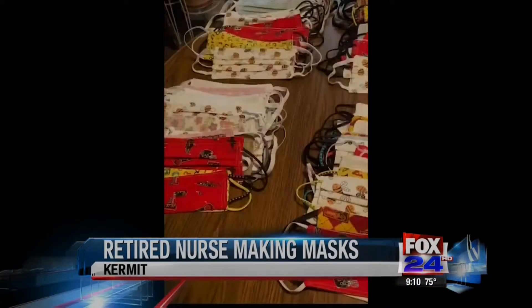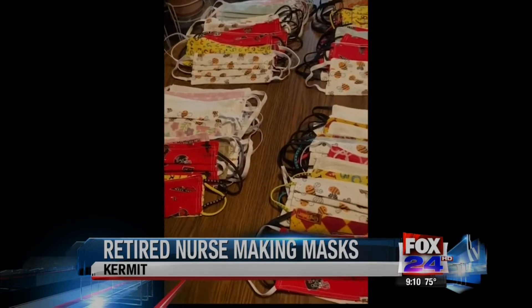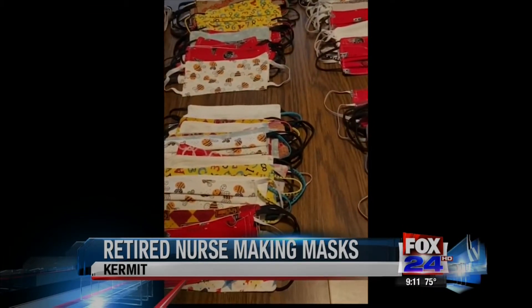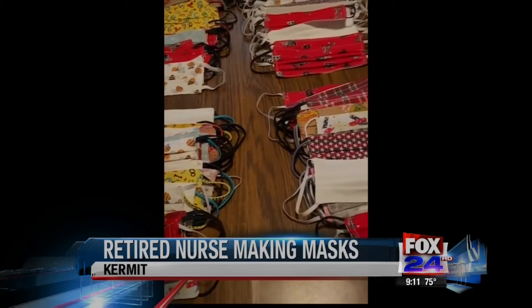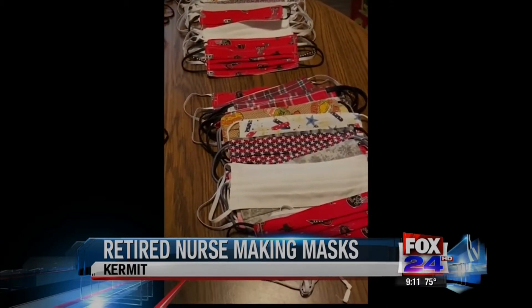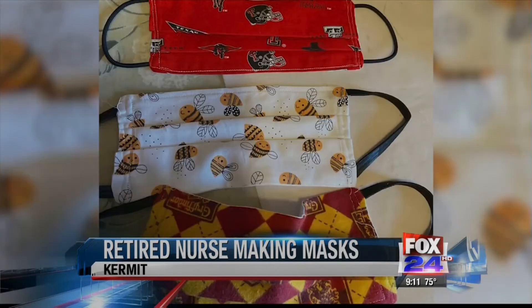Bebe Lopez has been making face masks. So far, she's made more than 200, and many of them were donated to a clinic in Odessa. She says they take about 15 minutes to make, and Lopez adds a little something extra because of her background in the health profession.